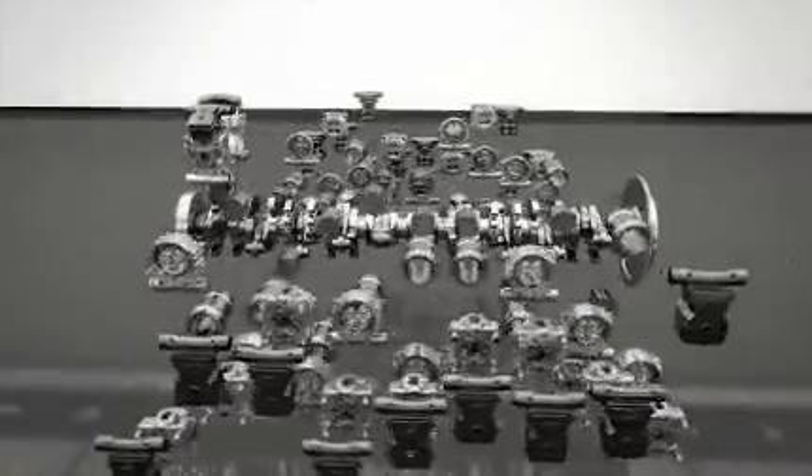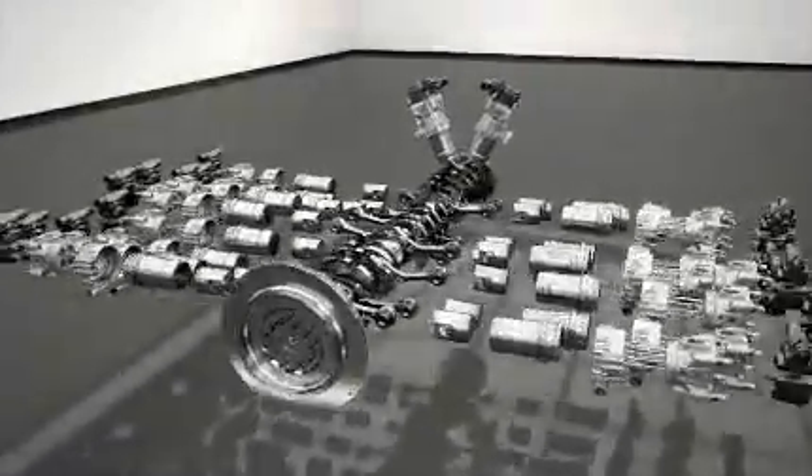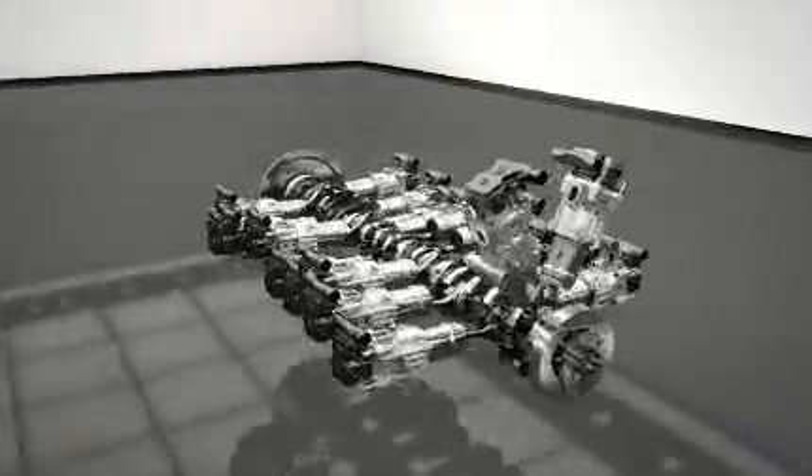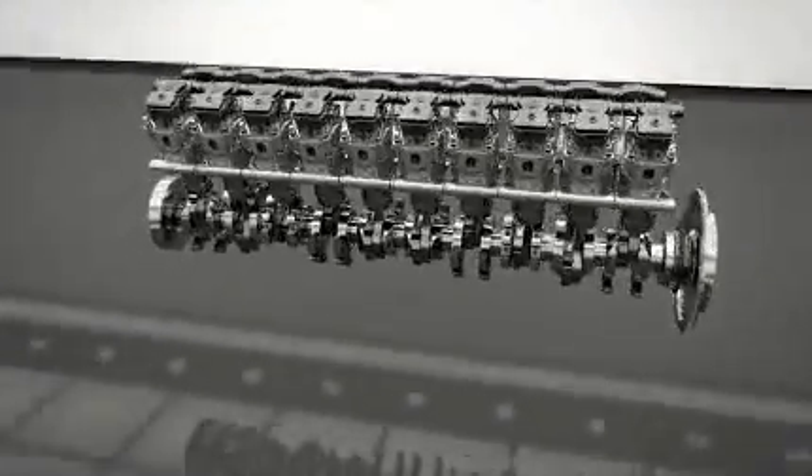What happens when science meets art? What happens when intelligence meets innovation? We get more power and efficiency than we ever thought possible.